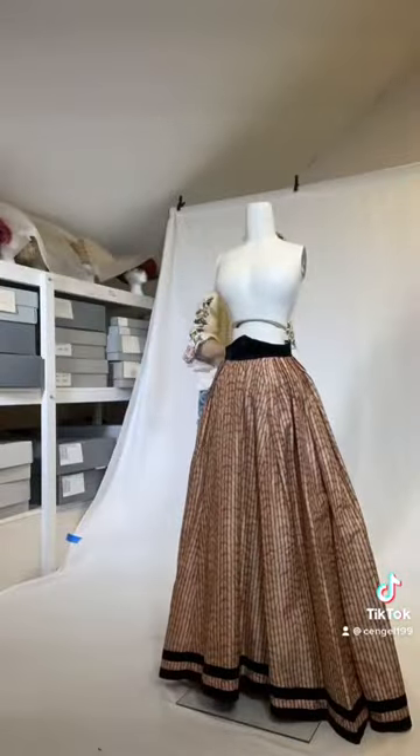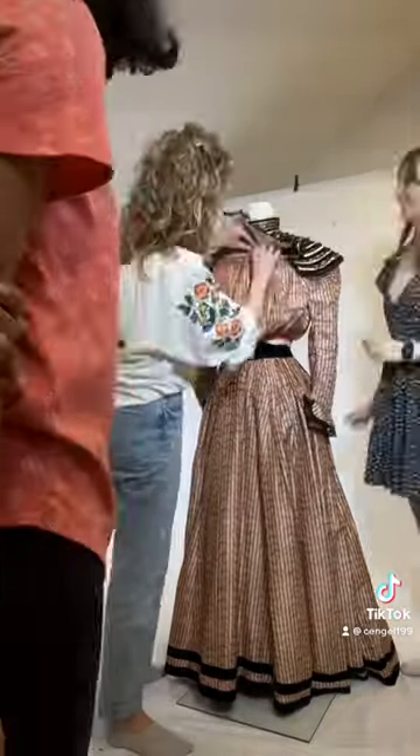This pink striped dress is from around the 1890s and was worn by a woman named Dorothy Pardee Clark, and was donated by her daughter in 1970.